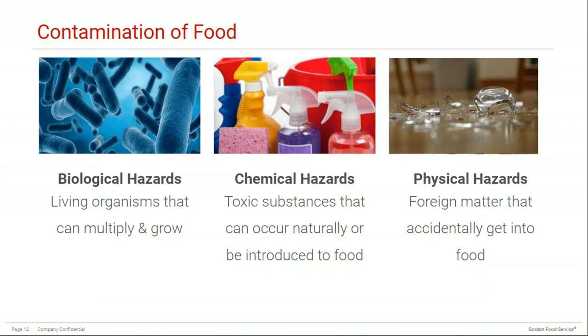There are a few different ways food can become contaminated. There are biological hazards, which are living organisms that can multiply and grow. There are also chemical hazards, which are toxic substances that can occur naturally or be introduced to food. This includes cleaning supplies in your kitchen and dining rooms that may come in contact with food — either from cleaning a surface and not letting it fully dry before placing food there, or through mislabeling a product and placing it near commonly used products like canola oil. Definitely do not place chemicals in empty food containers.